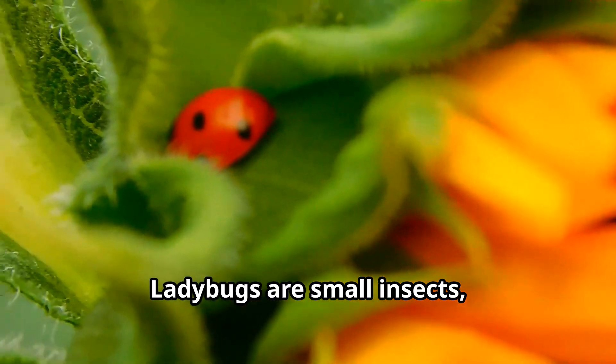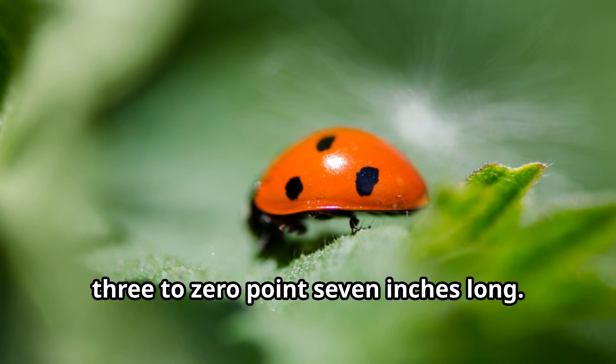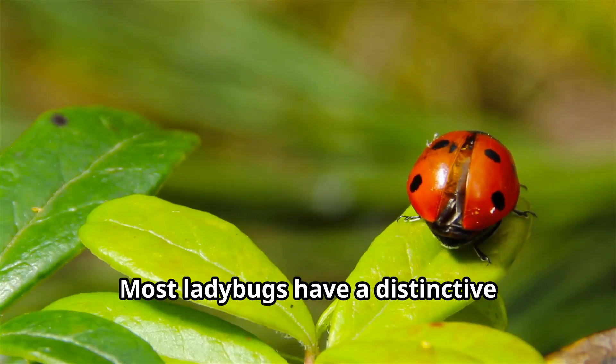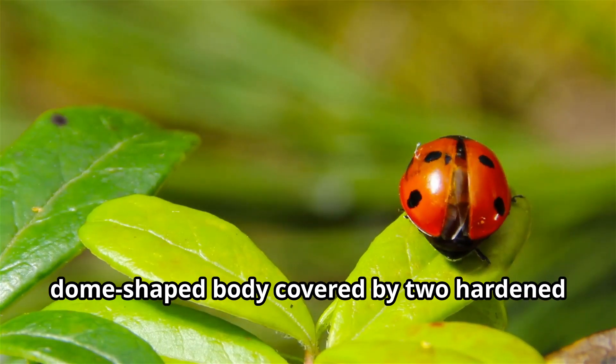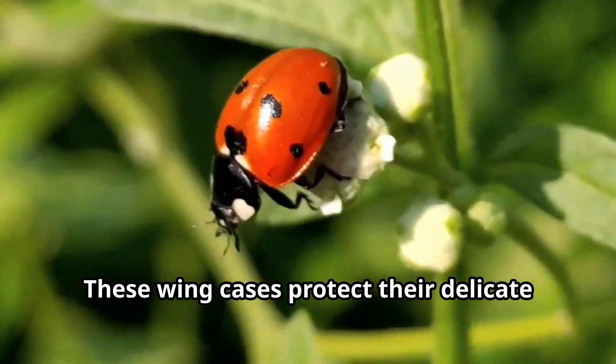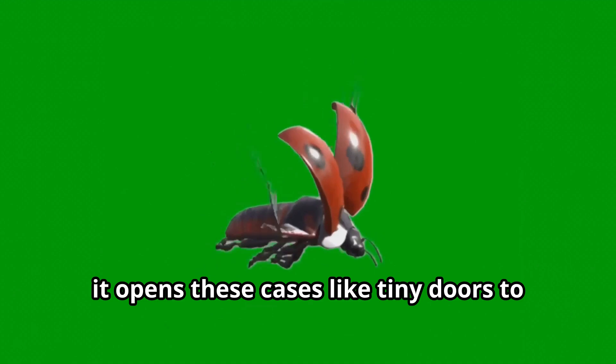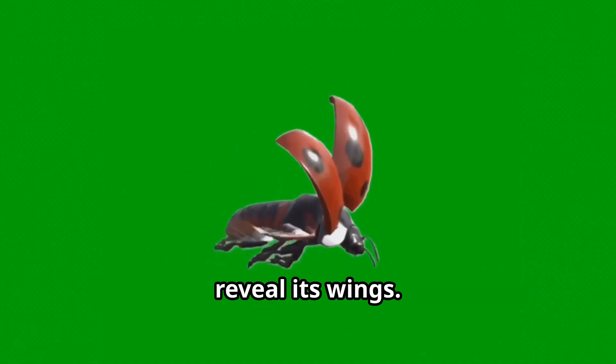Ladybugs are small insects, usually measuring between 0.03 to 0.7 inches long. Most ladybugs have a distinctive dome-shaped body covered by two hardened wing cases called elytra. These wing cases protect their delicate flying wings underneath. When a ladybug takes flight, it opens these cases like tiny doors to reveal its wings.